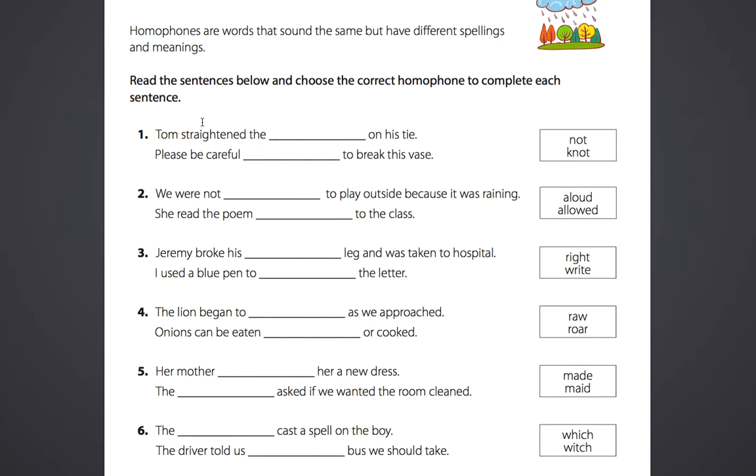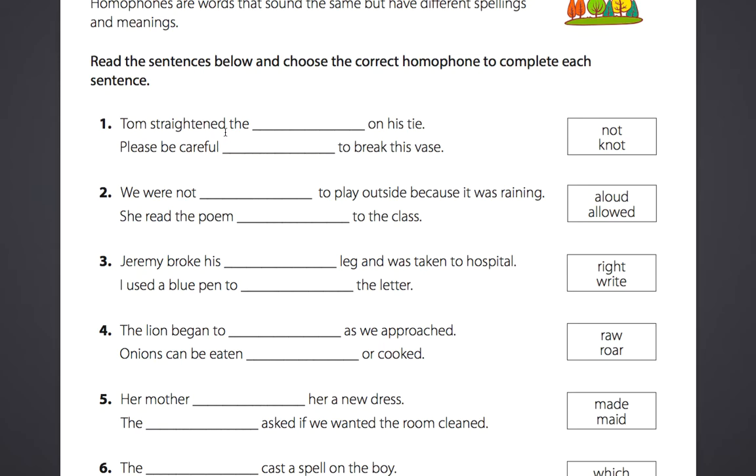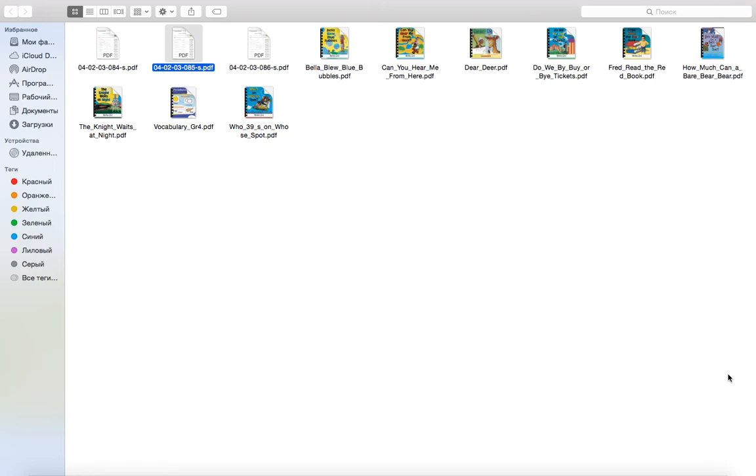Now let's have a look at this. Not — knot. Sweet — suite. Thyme — time. Be careful not to break this vase. Okay, and you can treat yourself because I will send it to you. We have a lot of books about homophones but which one to choose?